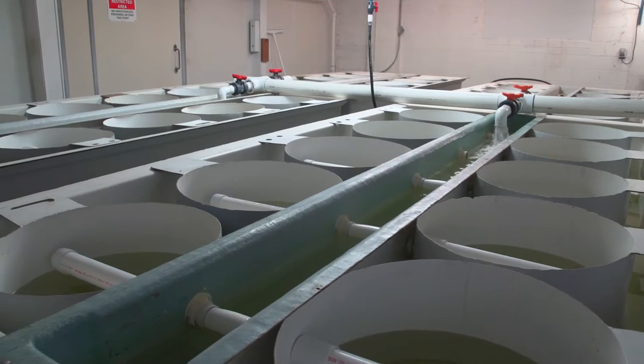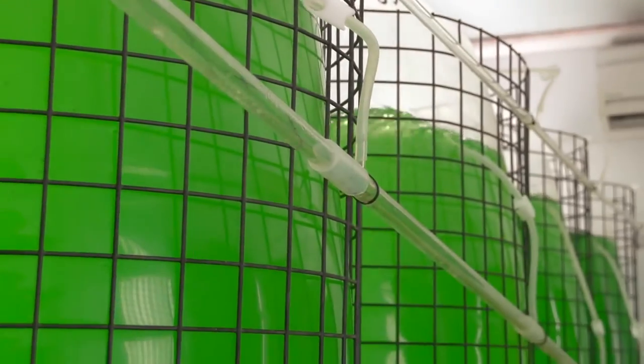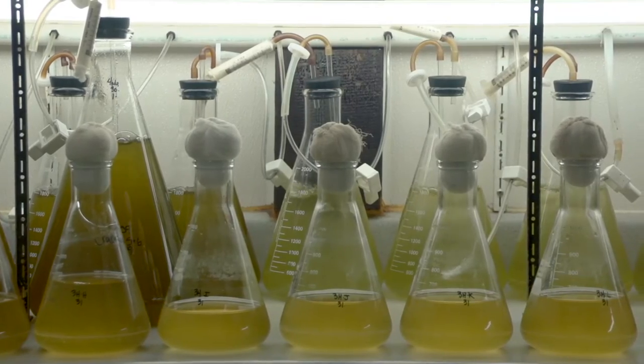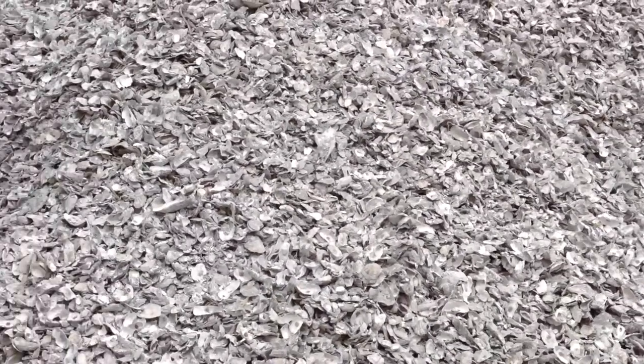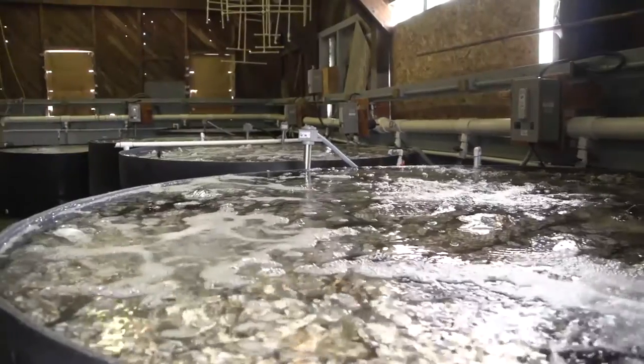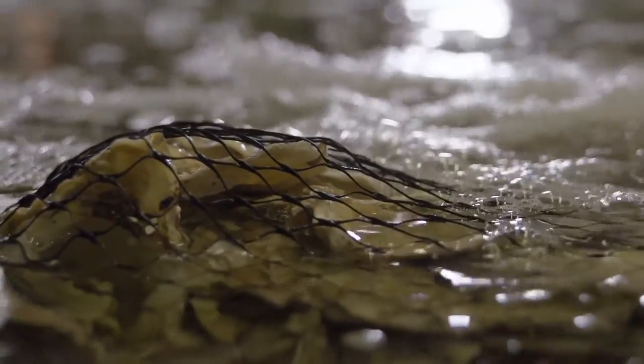We feed them algae. All of the animals we raise — mussels, clams, and specifically oysters — are fed algae that we create ourselves at the hatchery. The larvae attach themselves to Kulch, the shells, and develop into spat. When they're ready to set, we put them in tanks with warm water and shell bags, and the larvae will set on those shells.